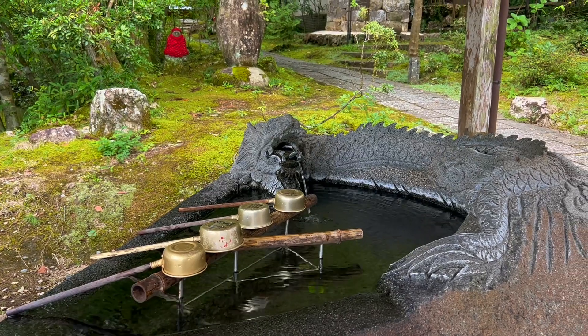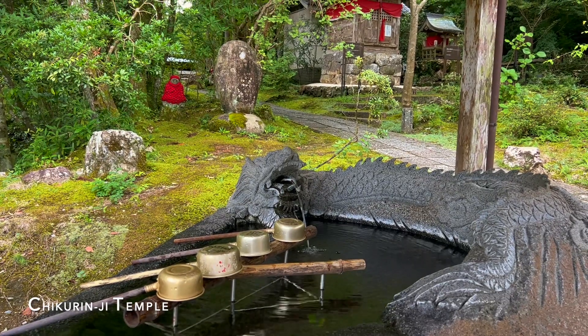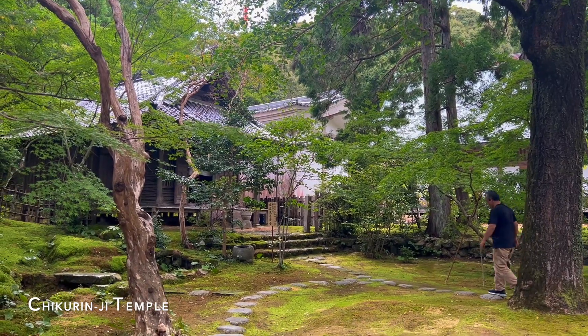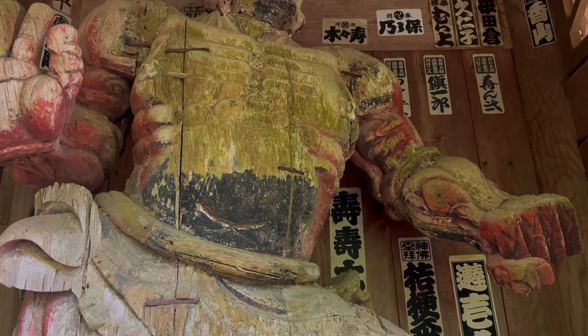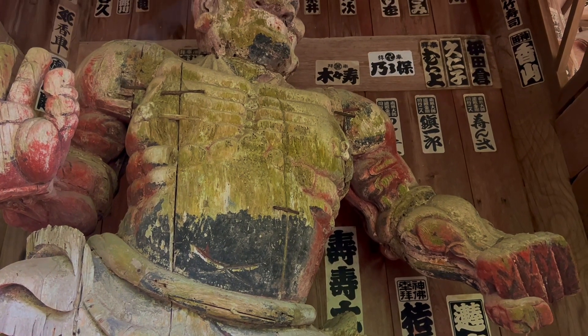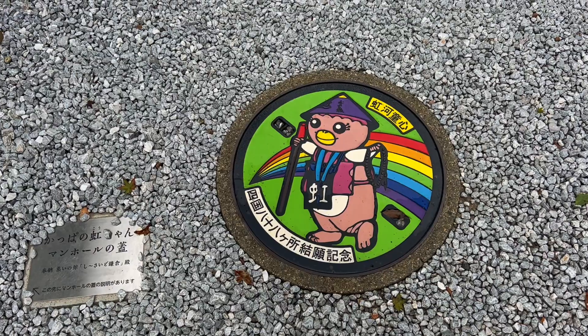Next door to this garden is Chikurinji Temple, another peaceful Japanese temple that is part of the Shikoku pilgrimage that I mentioned in my previous video. It is the 31st stop of this 88 temple pilgrimage.